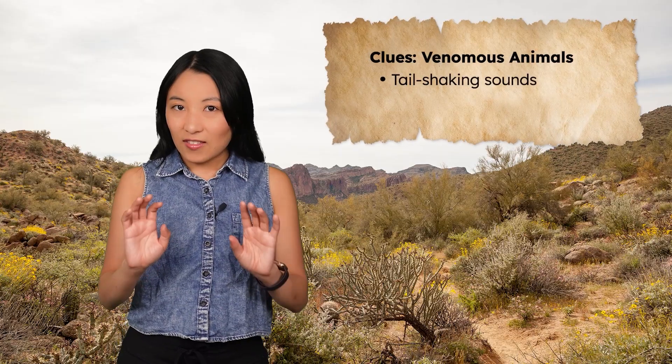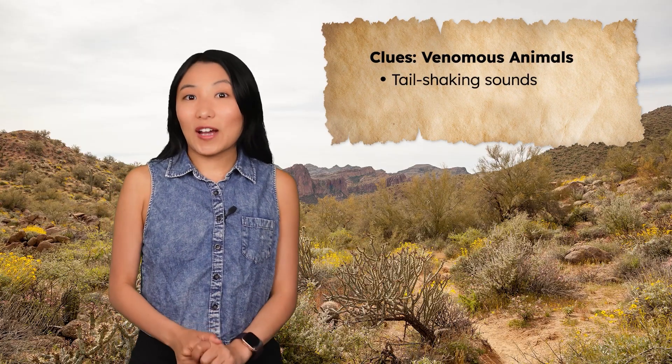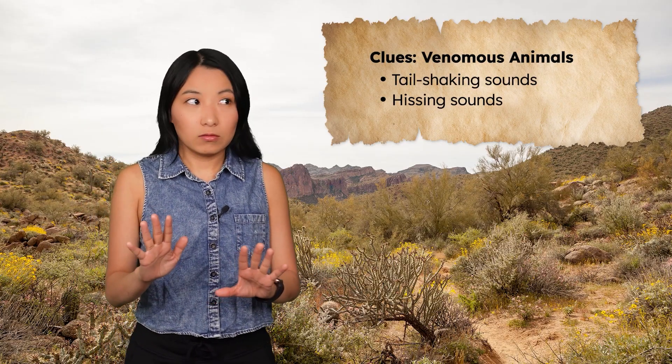Now that we're armed with dangerous animal knowledge, let's check in with our contestants. I can't see any animals yet, but I can hear something. Listen. That may sound like a malfunctioning sprinkler, but it's actually the warning tail shake of a venomous rattlesnake. Earlier, I heard a hissing sound, too. I need to tread carefully here. Literally.